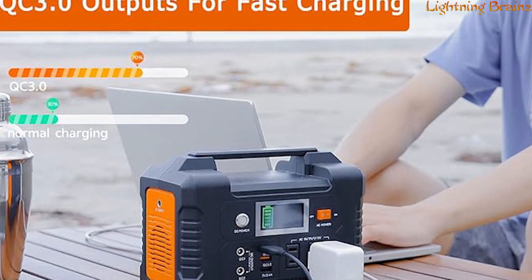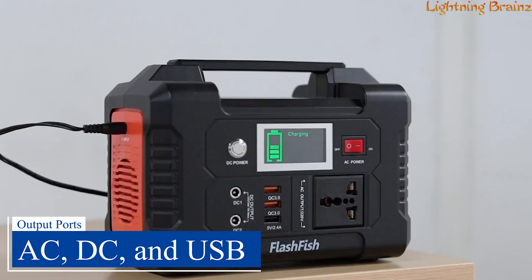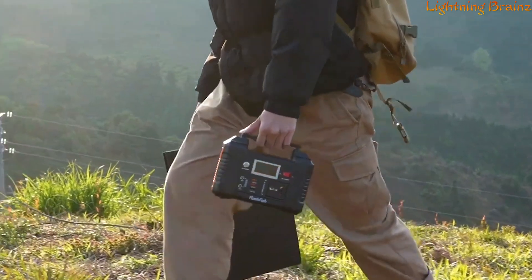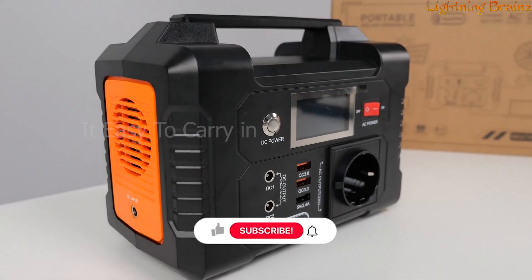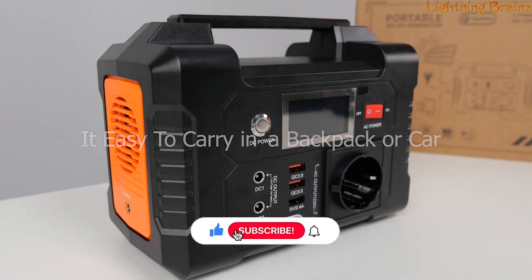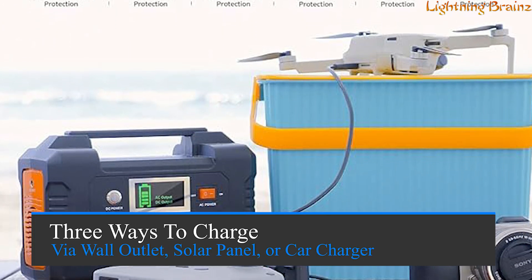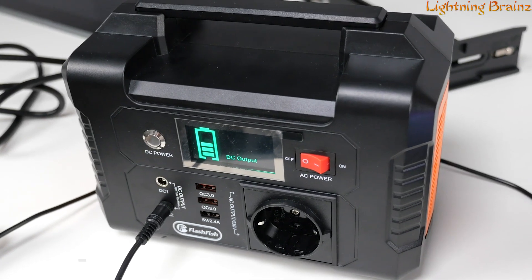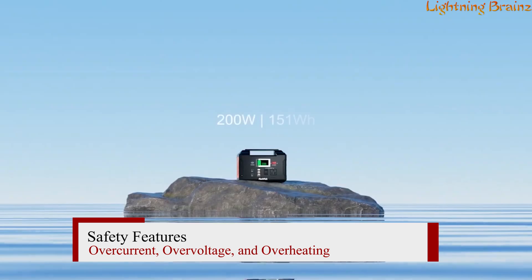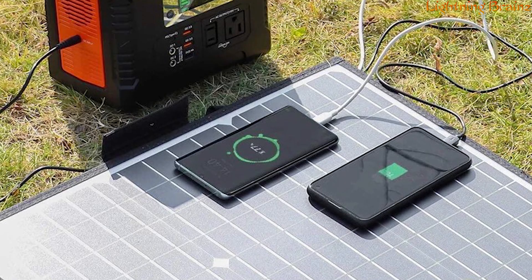The E200 features multiple output ports, including AC, DC, and USB, providing ample options for all your charging needs. Its compact and lightweight design, weighing just 2.55 kilograms, makes it easy to carry in a backpack or car, ensuring you have power wherever you go. The power station can be recharged in three ways — via wall outlet, solar panel, or car charger — giving you flexibility in how you power it up. It includes advanced safety features to protect against overcurrent, overvoltage, and overheating, ensuring the safety of both the device and its users.